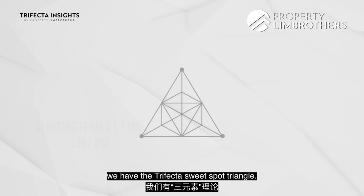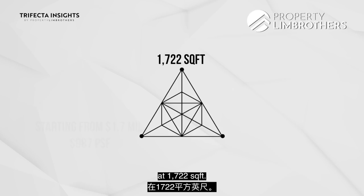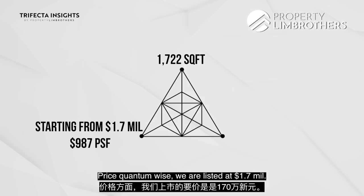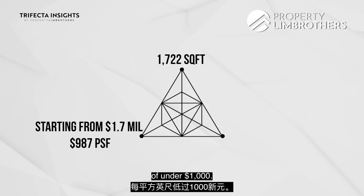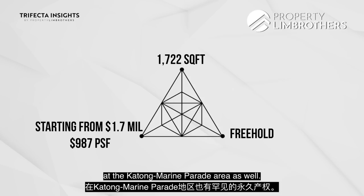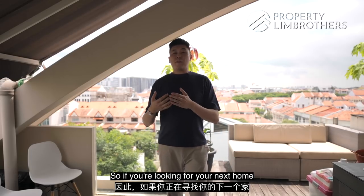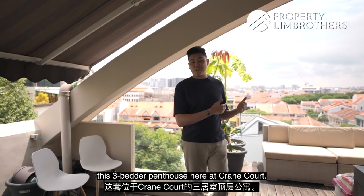Here at Property Lim Brothers, we have the Trifecta sweet spot triangle. This unit is very generously sized at 1722 square feet, listed at $1.7 million — putting us at under $1,000 per square foot. We also have that rare freehold status in District 15 in the Katong-Marine Parade area. If you're looking for a next home with a 3-bedder setup, you should consider this 3-bedder penthouse at Crane Court.